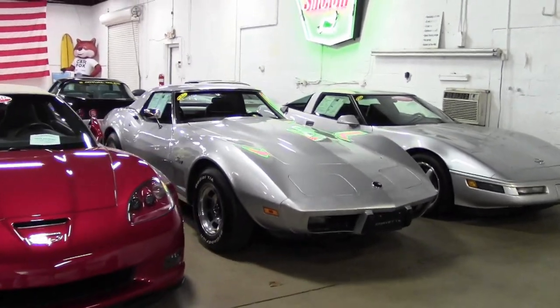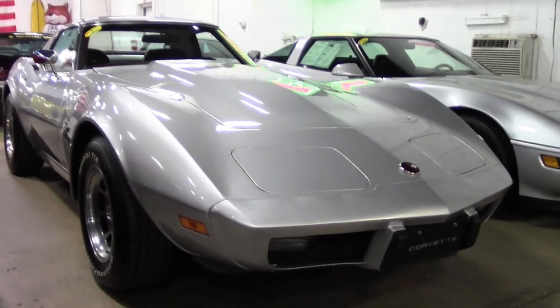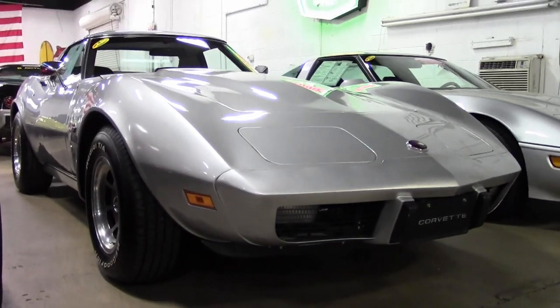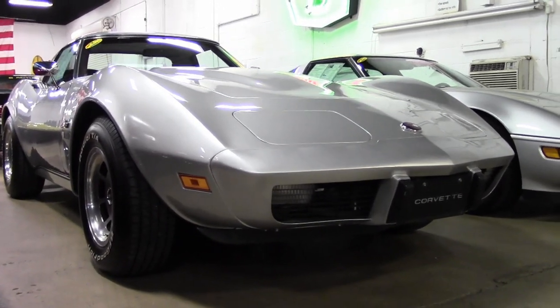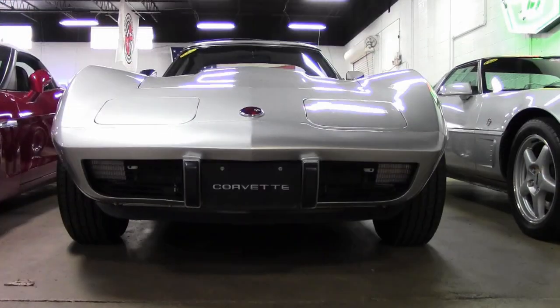How about a 1975 Corvette convertible that is not only historic, but has a little bit of famous history to it as well. This 1975 Corvette convertible's previous owner was Chick-fil-A restaurant's founder S. Truett Cathy.